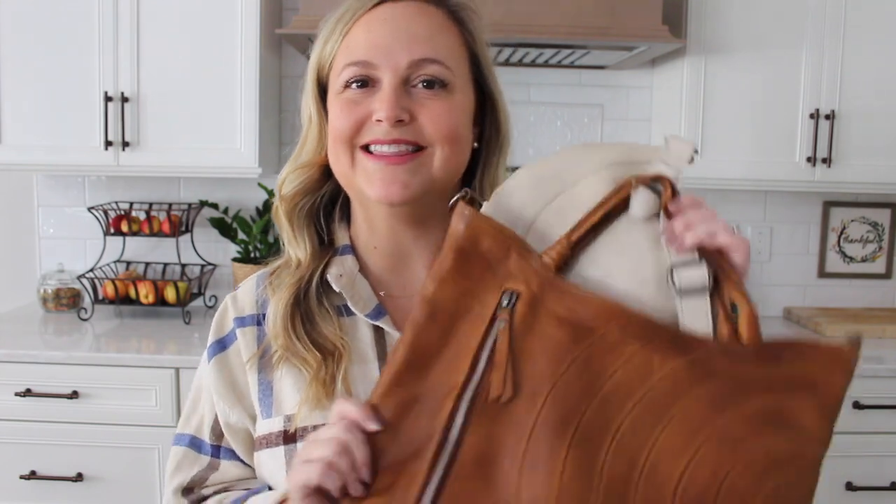Hey friends, Gateron here. Welcome back to my channel. I hope you're having a great day. Today I have two bags to share with you from Latico.